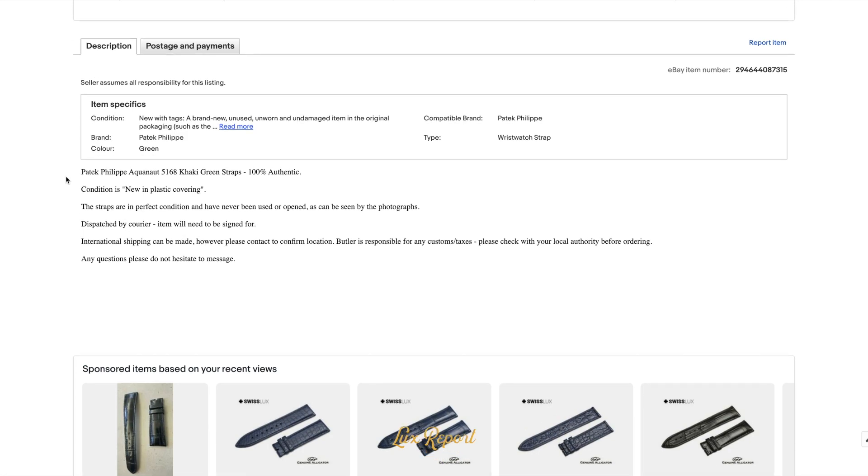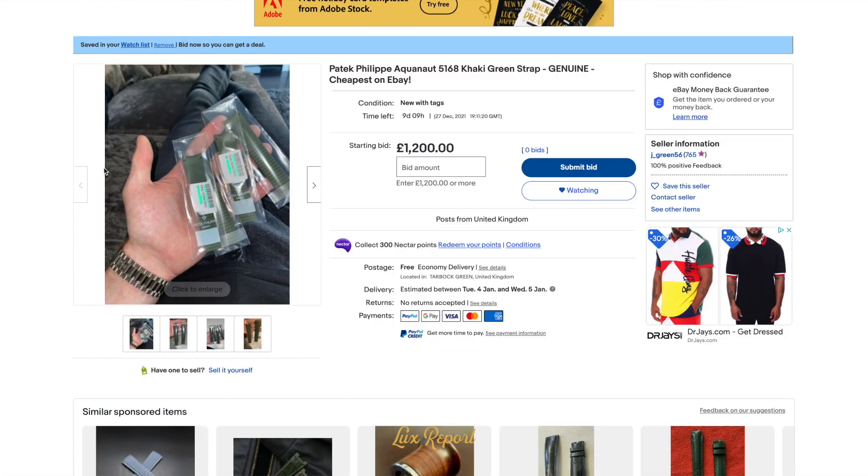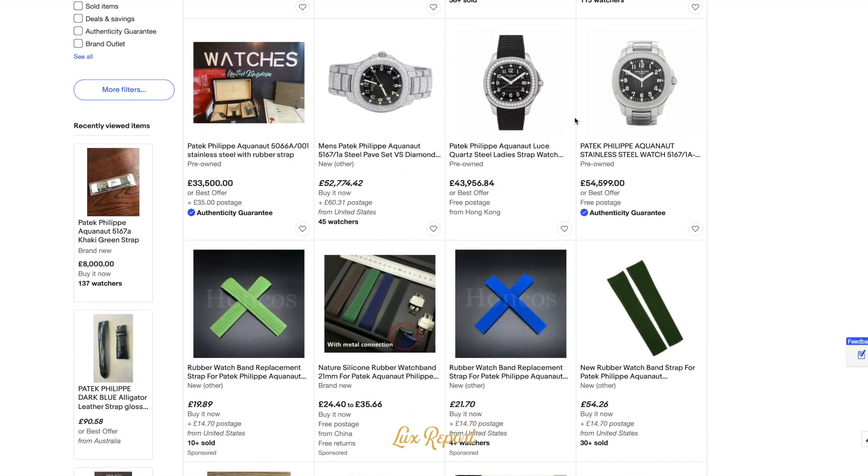And I guess it's the same with the Tiffany — it's Tiffany blue. So, 6.5 million dollars. Yeah, I don't get it. Well, I do get it, but I also don't get it.